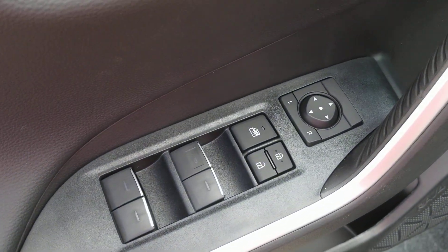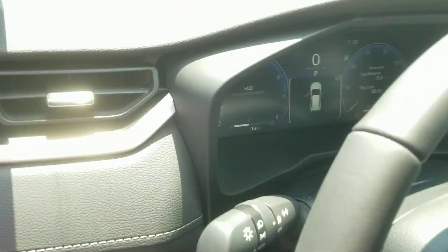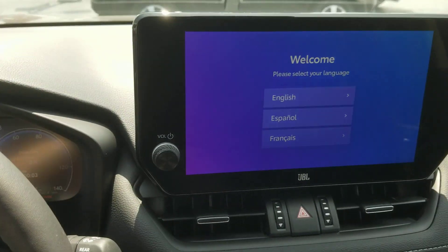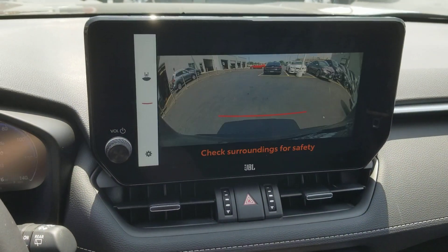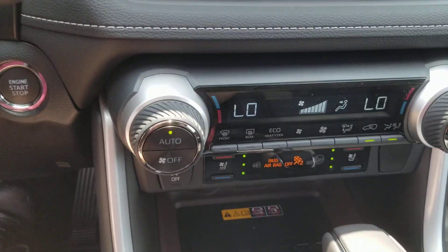These are just some of the great options this vehicle comes with: pre-collision system, proximity key entry, all-wheel drive, keyless entry, sun moonroof, four-cylinder engine, lane-keeping assist, backup camera, power lift gate, and heated mirrors.